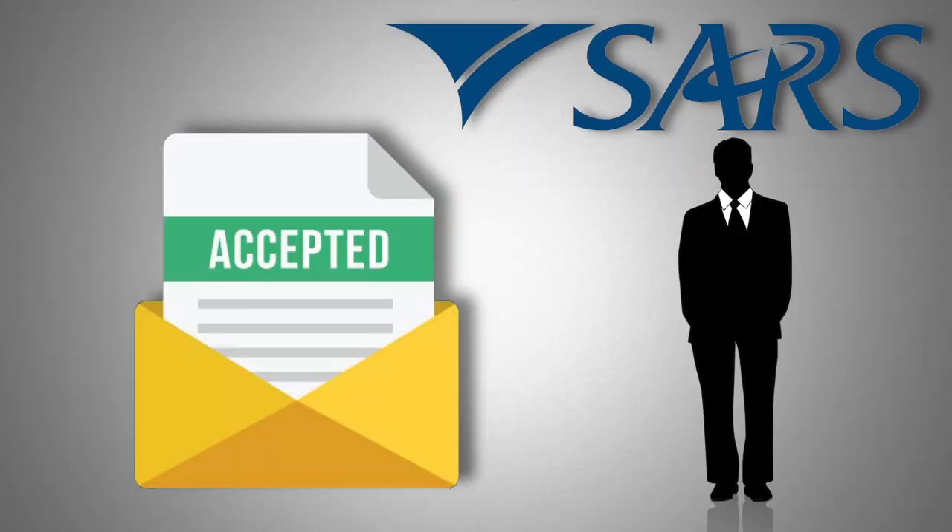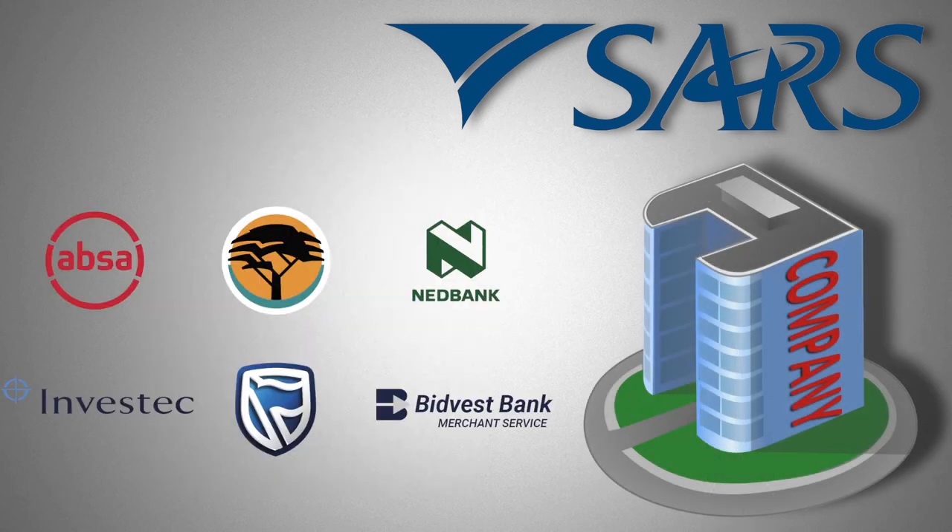Additionally, a letter of acceptance signed by the newly appointed public officer is required, as well as a standard FECA proof of address such as a municipal account. SARS will also require your company banking information in the form of an original confirmation letter from your bank, the latest original banking statements, as well as proof of address of the company.